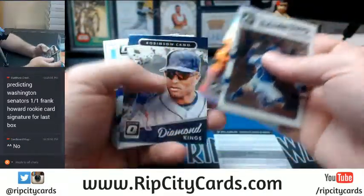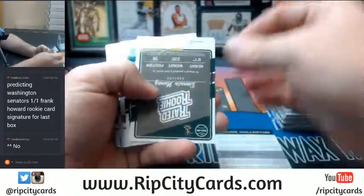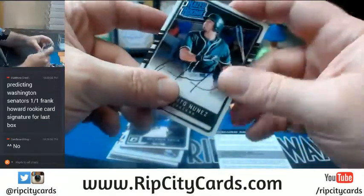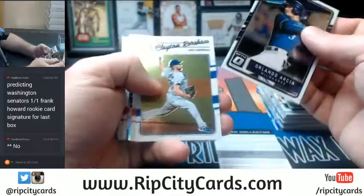Arroyo refractor. Odor refractor. Oakland really cleaning up in this — Renato Nunez. If you had the A's you were very happy with me; if you did not, then you probably aren't.